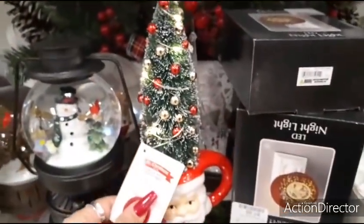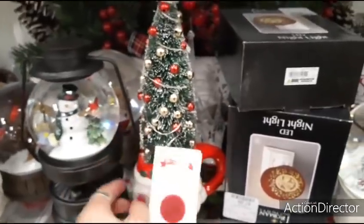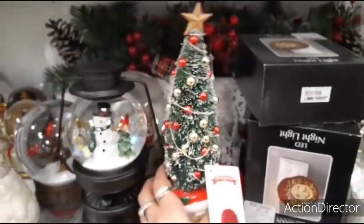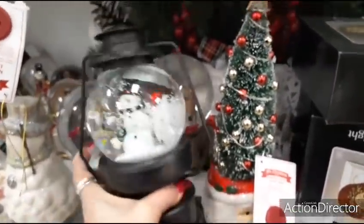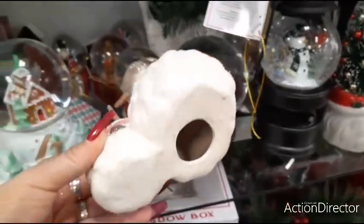Adorable Santa mug and he's with a Christmas tree. He lights up. The Santa mug is part of the base — it's not like a mug. $7.99 for that. Here you have the lantern and the snowman. $14.99. Going back to old-fashioned snowman. $7.99. That's a good deal.